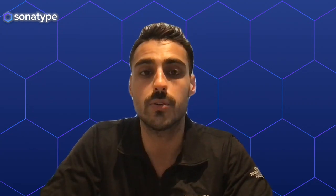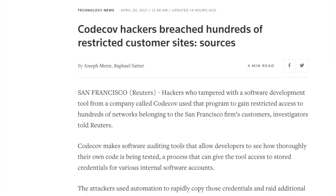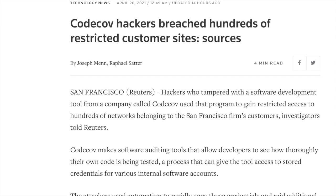The investigation is still ongoing. This attack has been compared to the SolarWinds attack, which was linked to Russian intelligence. As such, US government investigators have stepped in. According to a new report from Reuters, hundreds of client networks have been breached because of the credentials collected from CodeCov. We still don't know the full impact of this breach, but it looks like this is not going away anytime soon.